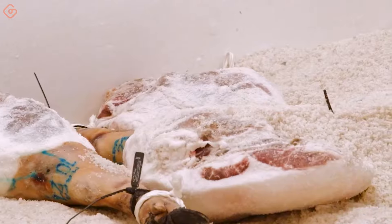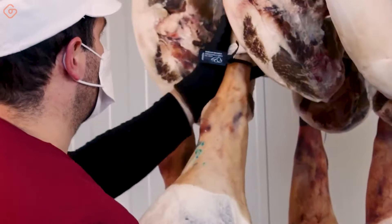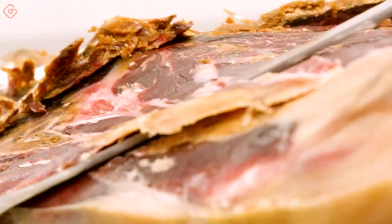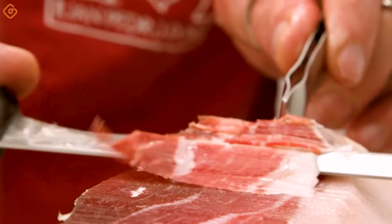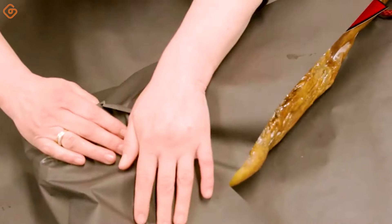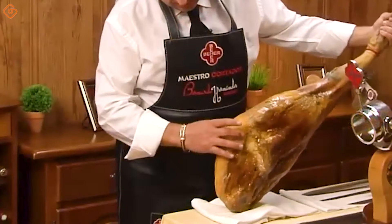Raising pigs in a natural environment not only preserves nature, but also helps them eat organic food which does not contain chemicals or growth hormones. This adds to the quality of the pork and creates a unique flavor. We will explore the traditional Spanish ham production process, which includes a stabilization phase and a salt ripening phase, producing high quality ham with excellent taste.